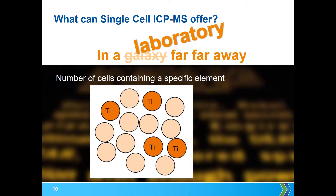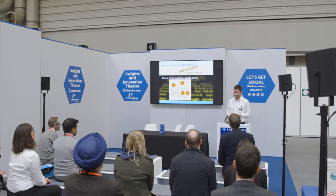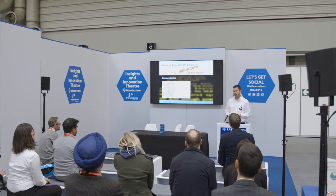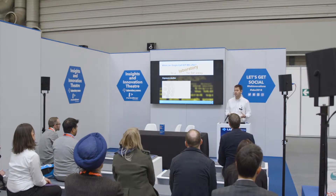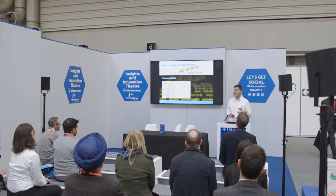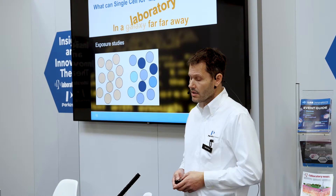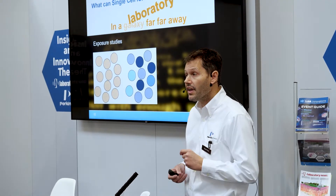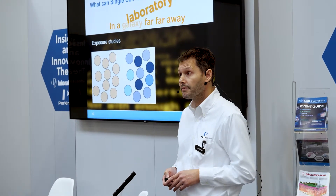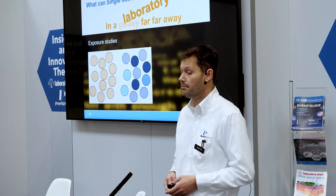We can look at a specific element — in this case, titanium. Which cells contain titanium, which don't? It also gets into drug delivery aspects: which cells are taking up material and which are not. The ones that are darker colored are taking up more of the element of interest, and the ones which are lighter are taking up less. Again, this information was not obtainable before single-cell ICP-MS.